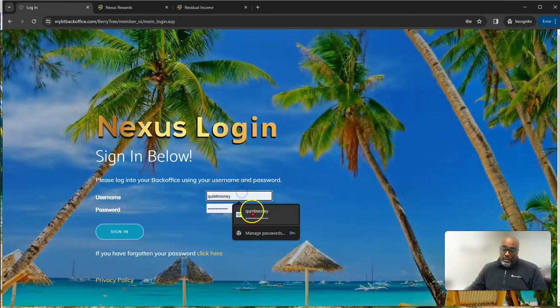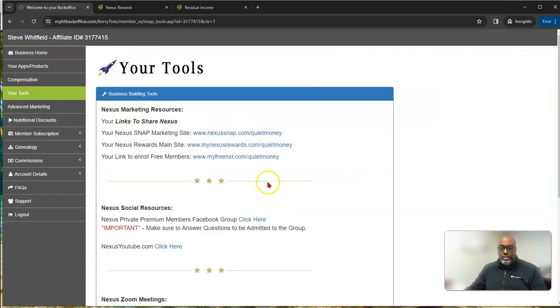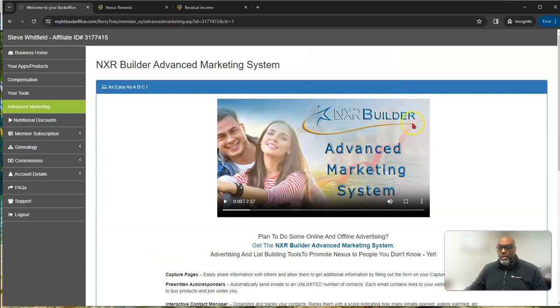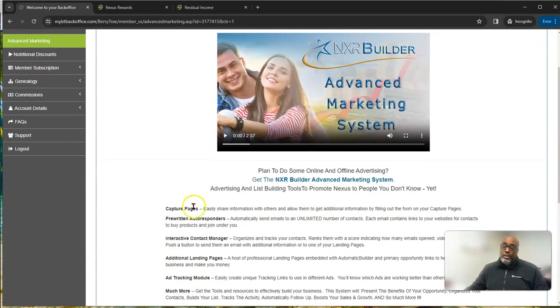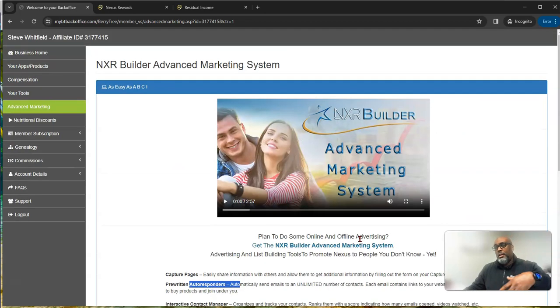You also get your tools — I got logged out because I talk too much — but here's my back office again. Here are my tools, your referral links, and the pages I showed you. Go down and get other capture pages using this builder. It uses an automatic builder with capture pages, pre-written autoresponders, and much more. There's also a way to make unlimited $100 to $147 a pop as an additional income stream embedded inside Nexus Rewards.